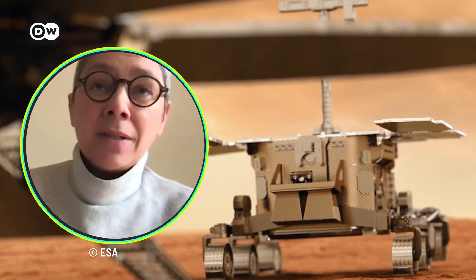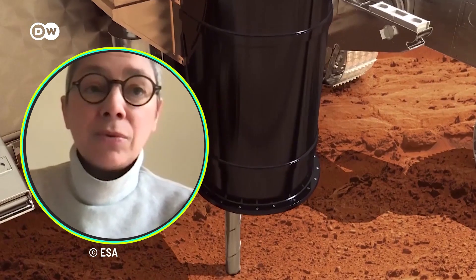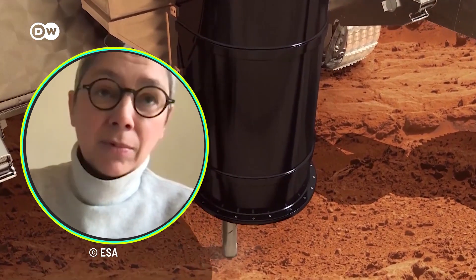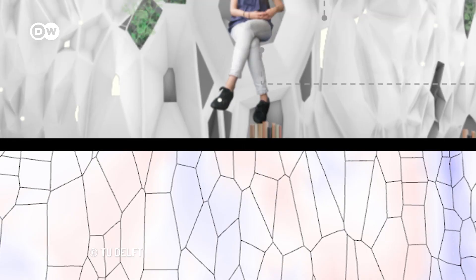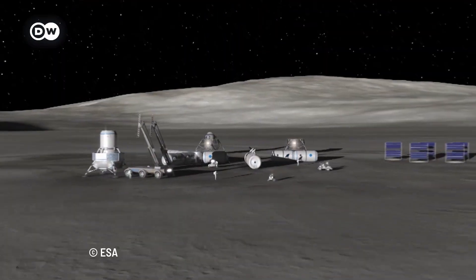Initially, we proposed an idea to drill and dig in the soil and create an underground habitat. During this research, we identified the possibility to build in empty lava tubes.